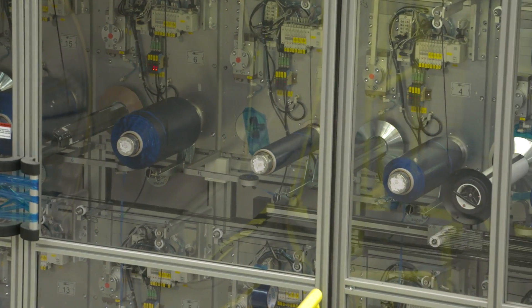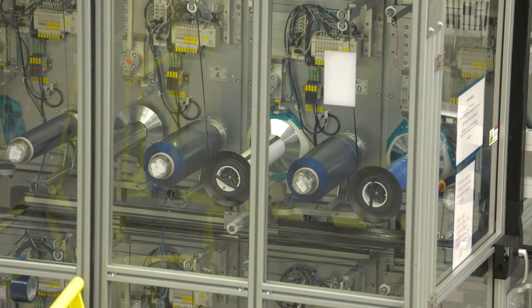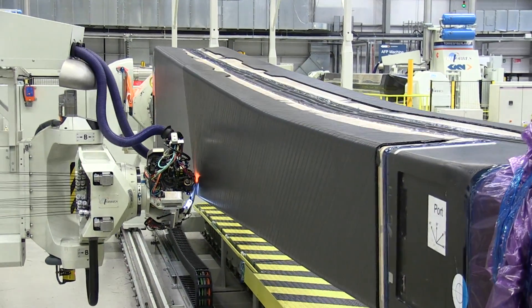These machines really give you that possibility, and from a pure technology, product, and product performance perspective, it's much more accurate and much more flexible in the actual structures and shapes that it can lay in carbon, which allows us to produce a more optimized, weight-efficient structure.